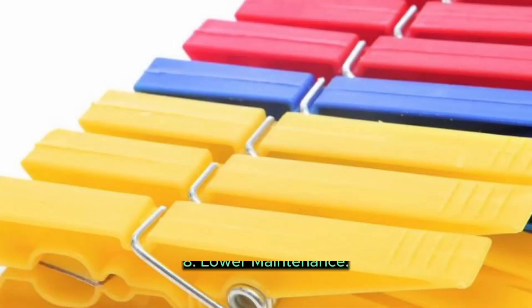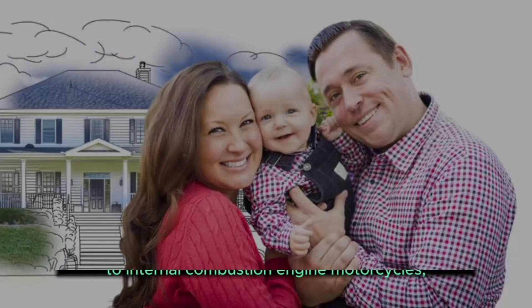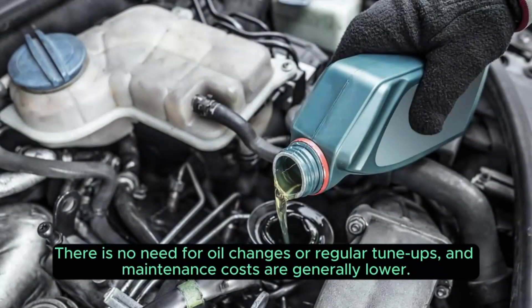8. Lower Maintenance. Electric motorcycles have fewer moving parts compared to internal combustion engine motorcycles, resulting in lower maintenance requirements. There is no need for oil changes or regular tune-ups, and maintenance costs are generally lower.